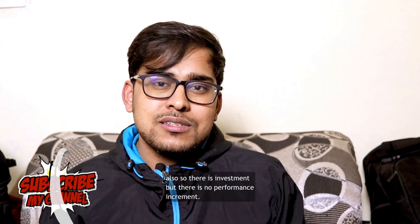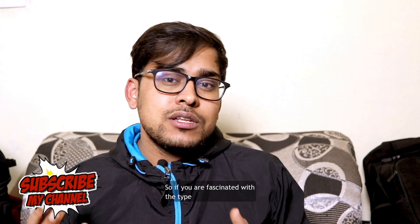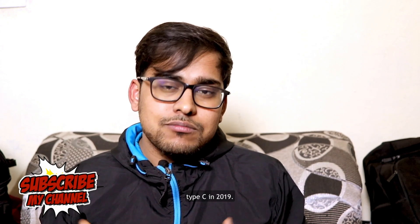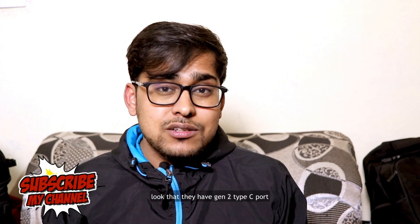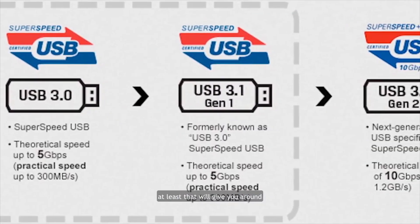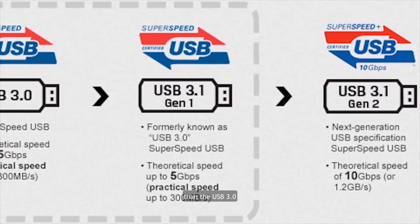There's an investment but no performance increment. So if you want Type-C — and I think you should go for Type-C in 2019 — look for at least a Generation 2 Type-C port, which will give you around 10 Gbps of speed, almost double that of USB 3.0 or Type-C Generation 1.